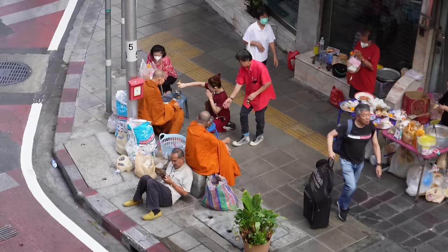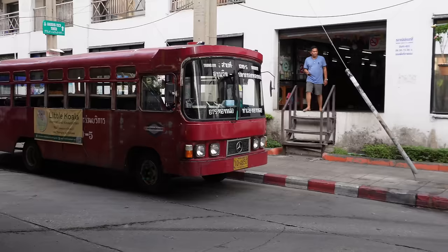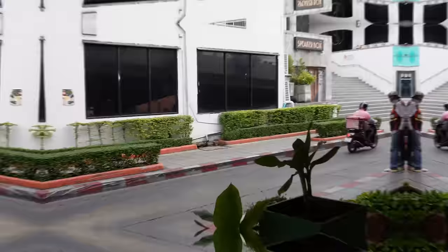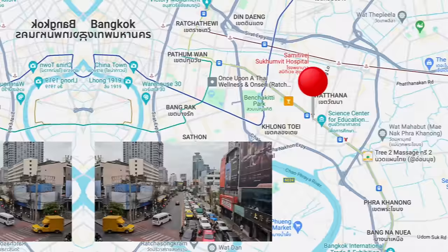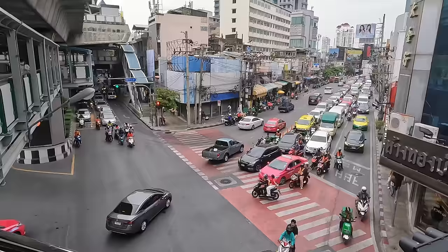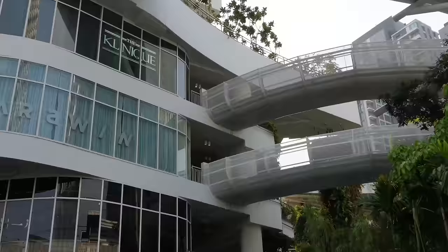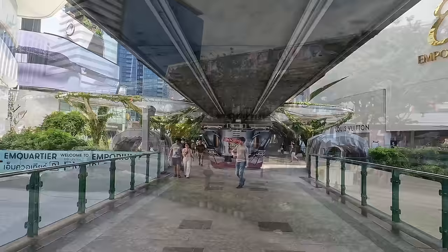Welcome to Tonglor at Sukhumvit 55, where you'll find a much more authentic Thai experience, as well as some of the most Instagrammable cafes and restaurants in the city. Considered Middle Sukhumvit, this is one of the trendiest neighborhoods in Bangkok. It's also home to a very large Japanese expat community, so if you're a fan of Japanese food and culture, this is definitely the neighborhood for you. For general shopping, there are several smaller malls, and the large EM District is only one BTS stop away.